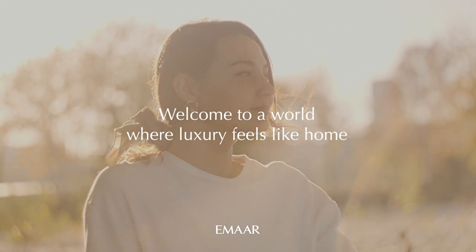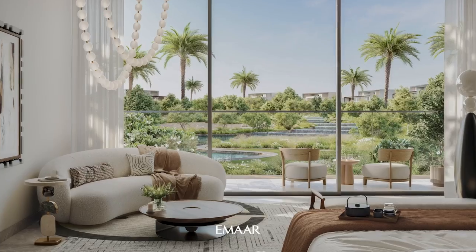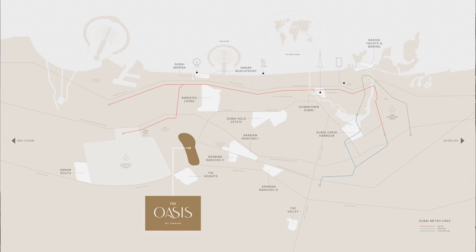These extremely spacious mansions meet a wide range of requirements for ultra high net worth investors or end users. The Oasis is set to become one of the best master developments in Dubai, spanning a hundred million square feet, exclusively dedicated to villas and mansions — no buildings at all. Positioned between new and old Dubai, the location is poised to become a vibrant future hub right in the heart of the city.